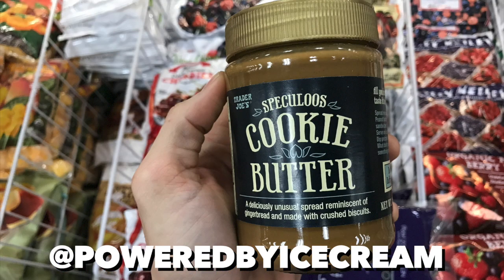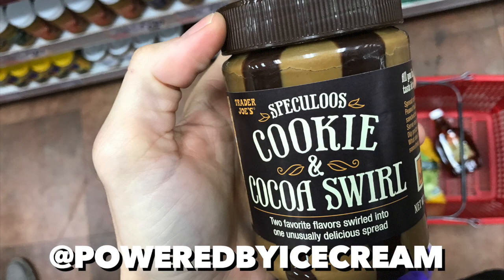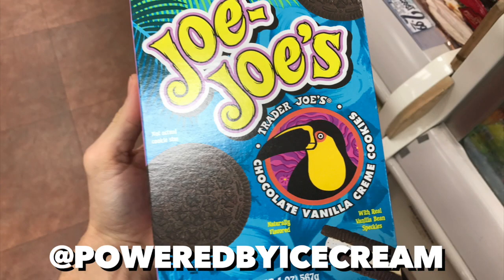You cannot go to Trader Joe's without picking out some cookie butter, some crunchy cookie butter, some cookie and cocoa swirl butter, cookies and cream butter — all kinds of butter. If they still got the pumpkin spice butter, get that stuff too. Make sure to get yourself some JoJo's too because they are better than Oreos. That's right, I said it.